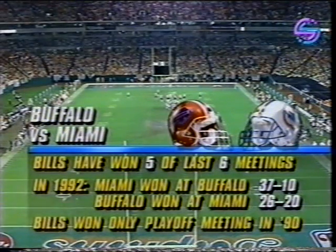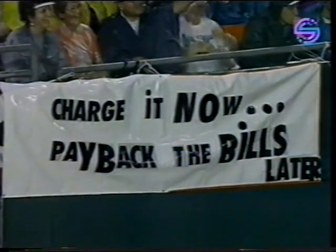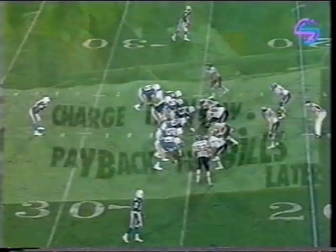Then Buffalo made amends down here at Joe Robbie, 26-20 late in the year. There was another interesting thing — Miami went up in Buffalo, Bobby Humphrey missed the play. We could have said it played well that week, and he did it.